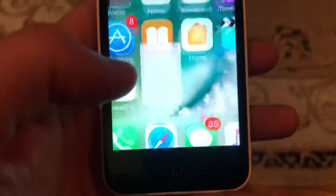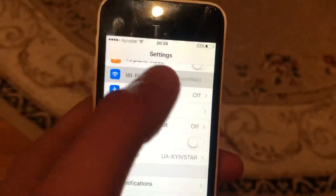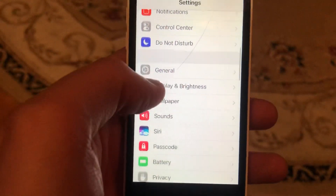If that doesn't help, go to the settings. In the settings, find Wi-Fi — if you use Wi-Fi, try to turn it off and turn it on again. If you use cellular data, try to turn it off and turn it on again.